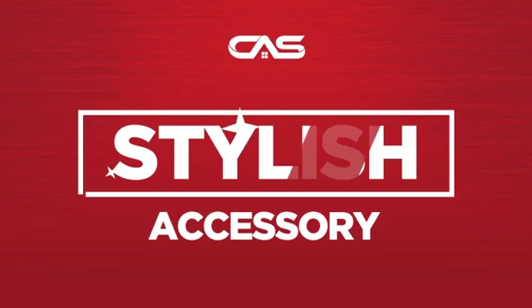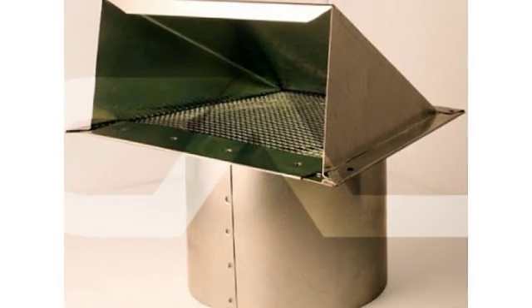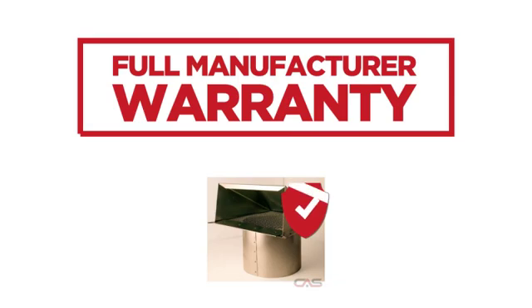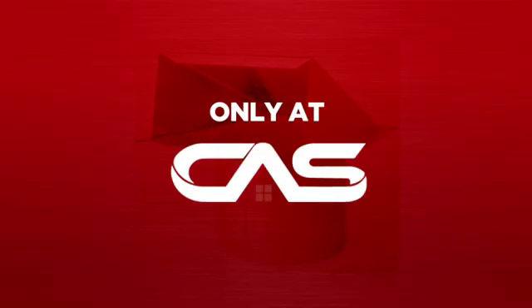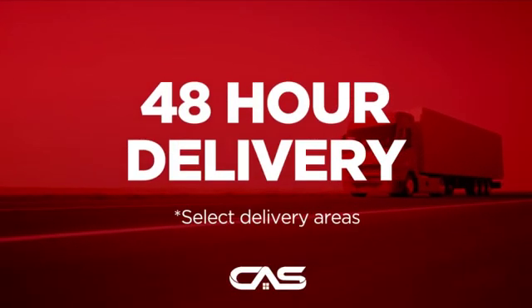Need a stylish accessory? Try this accessory model from Zephyr. Backed with a full manufacturer warranty, and only at Canadian Appliance Source, you get this accessory at the best price in Canada. Plus, it can be delivered within 48 hours.